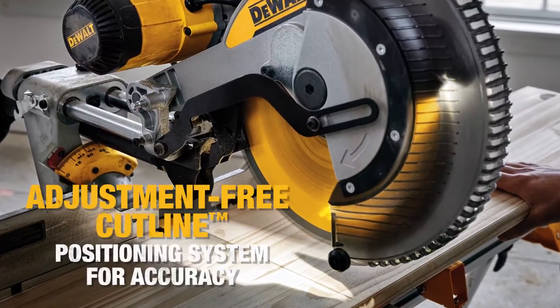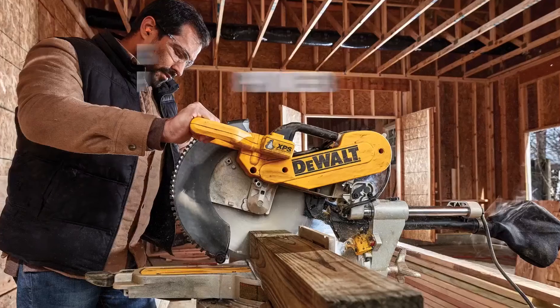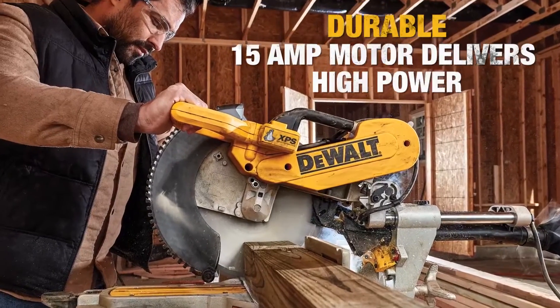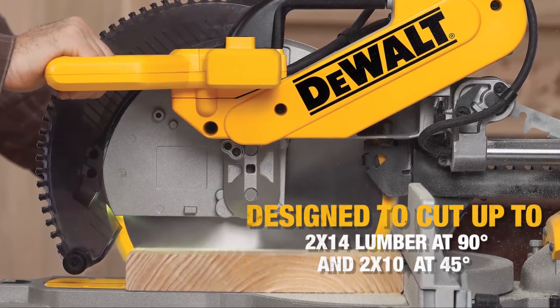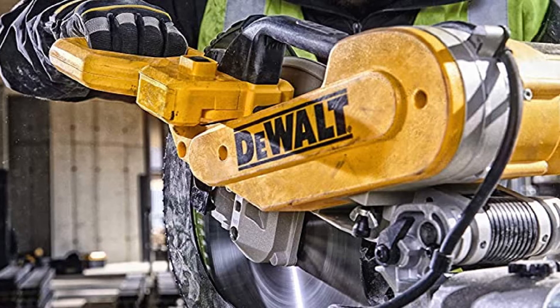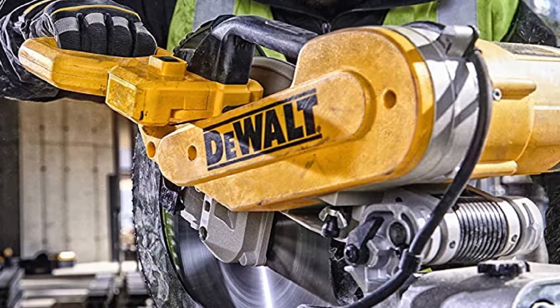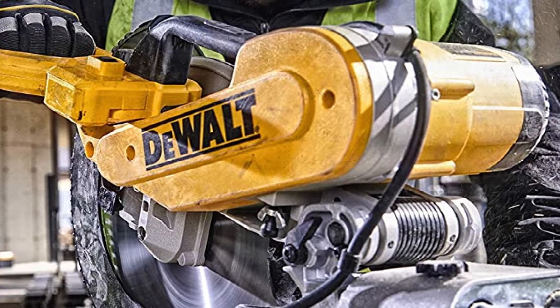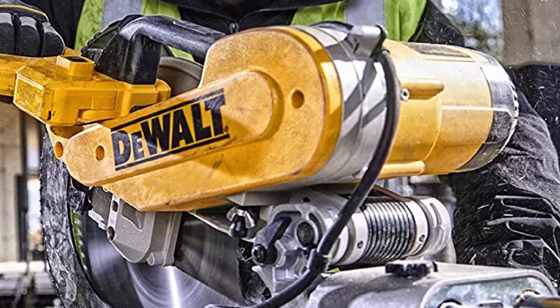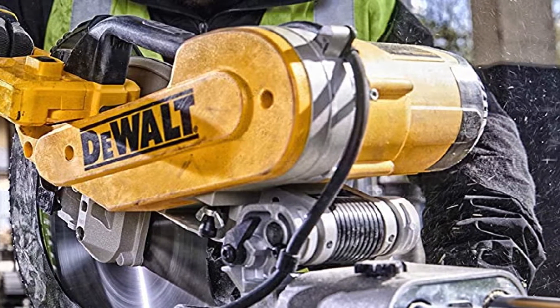One of the things that makes this such a great saw, aside from its powerful motor, is its dual bevel system. This system gives you the capability to tilt the saw in either direction up to 45 degrees. Since you can tilt the saw either way, it makes bevel cuts much easier, as you don't need any special figuring to quickly make your two pieces fit together.